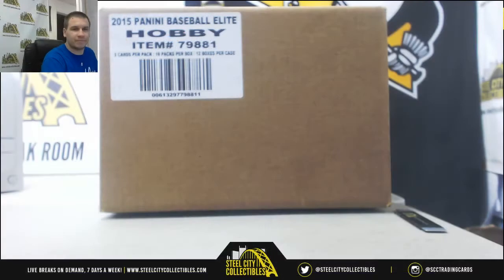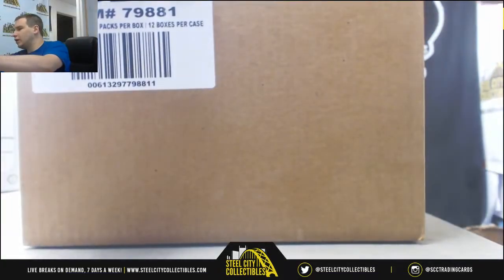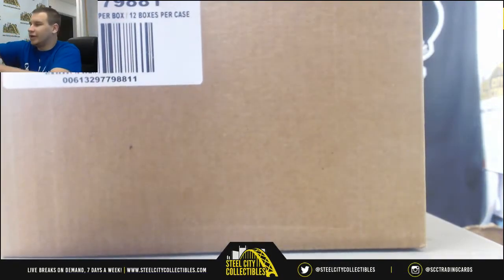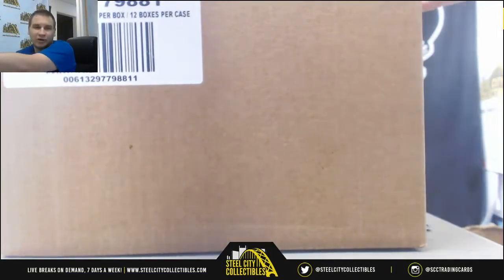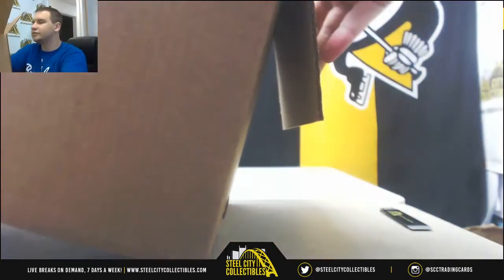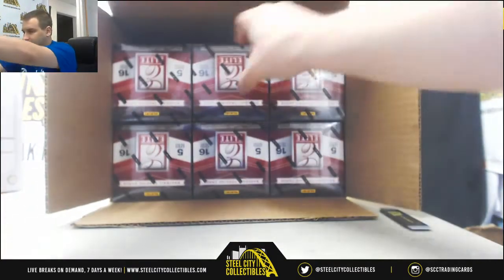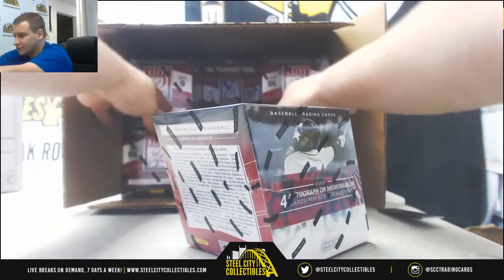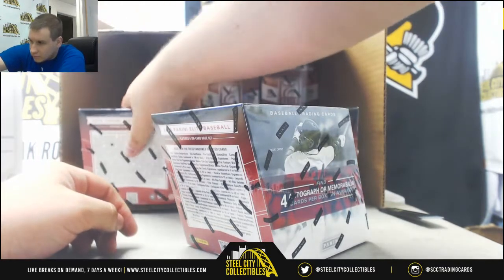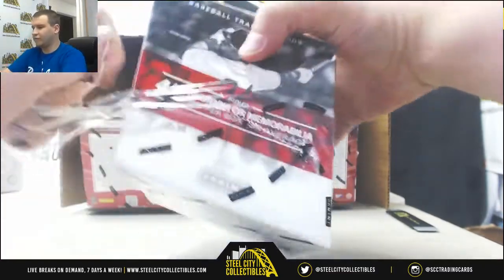Alright, 12 boxes of Elite, guys. I'm going to try sorting this as we go between what ships and what doesn't. First time doing this break with that setup. We'll see how this works. Alright — four hits per box.